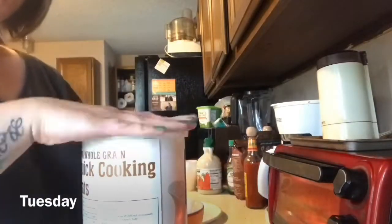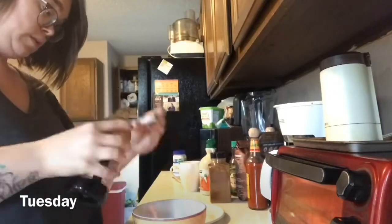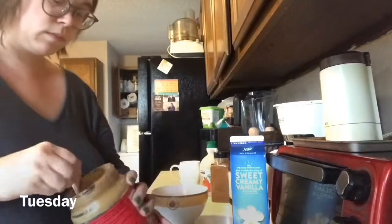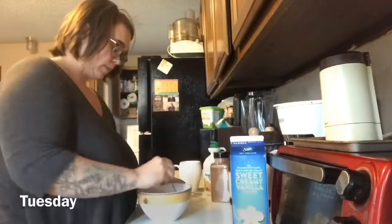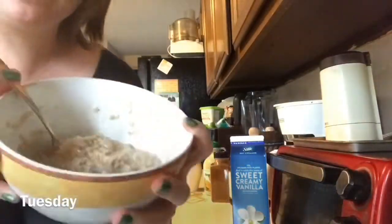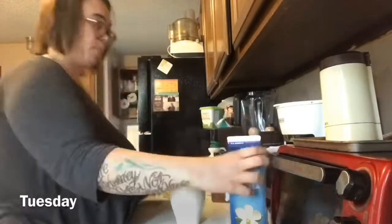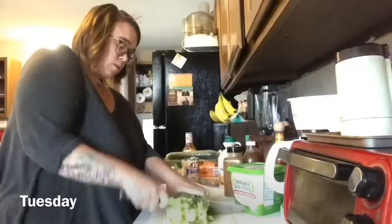Hey guys, welcome back to my channel! For today's video I wanted to do a 'what I ate in a week' video. I'm starting on a Tuesday, and this morning I'm starting out with oatmeal. I added cinnamon powder, vanilla extract, maple syrup, peanut butter, and almond milk — it was pretty darn tasty. And of course I also poured myself a cup of coffee because I always have to have my morning coffee.